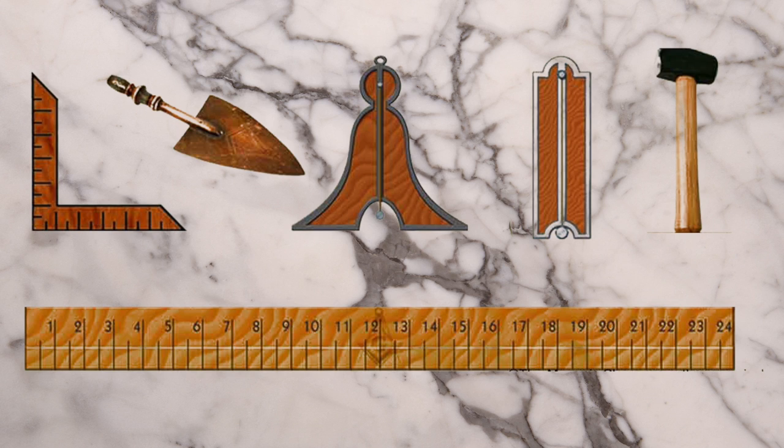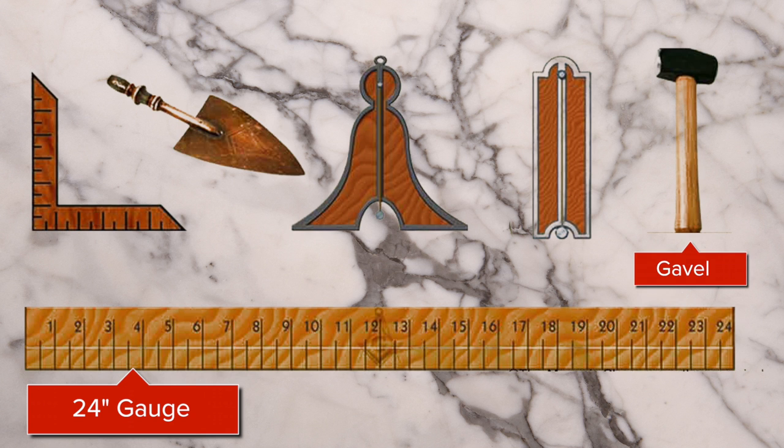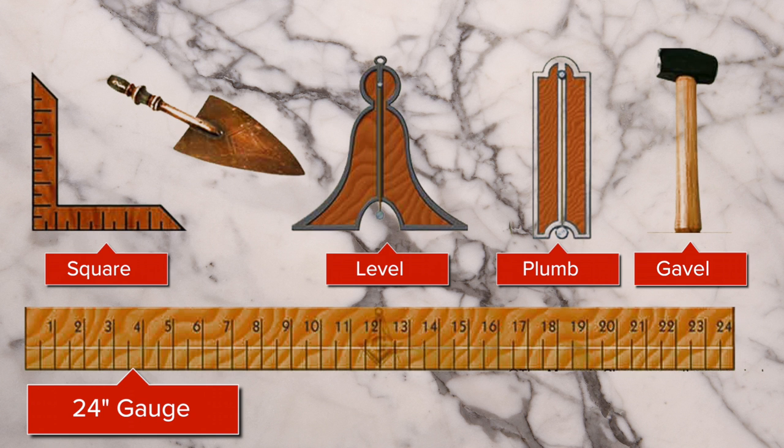In our Masonic rituals, there are five working tools that should be kept within a Mason's heart to successfully assemble his personal cathedral of character. They are the 24-inch gauge, the gavel, the plum, the square, the level, and the trowel.